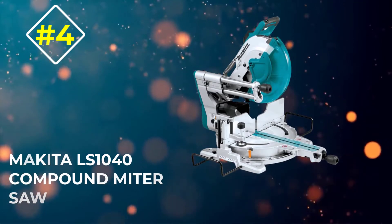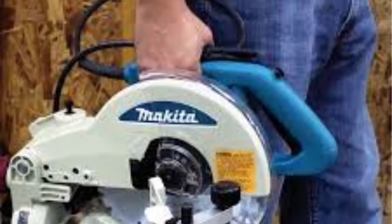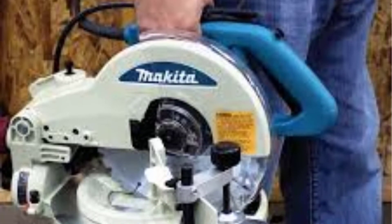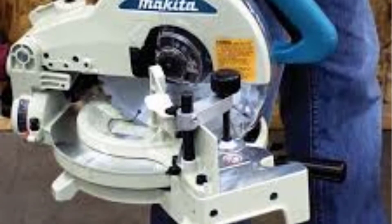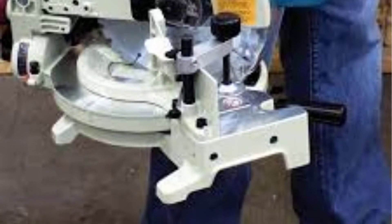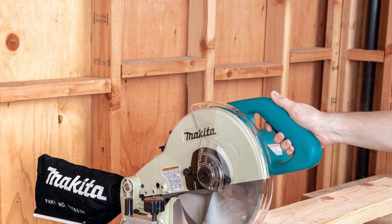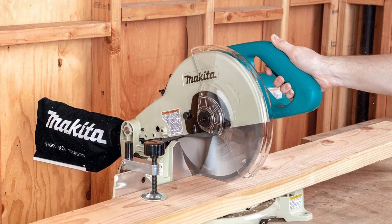Number 4: Makita LS1040 Compound Miter Saw. This is another good compound miter saw — a very lightweight and portable option that is perfect for people on the go. What is surprising is that the Makita LS1040 Compound Miter Saw comes at such a low price, although we know that it is not the most durable option around. The Makita LS1040 Compound Miter Saw has some great features, and for the low price, this is actually quite surprising.